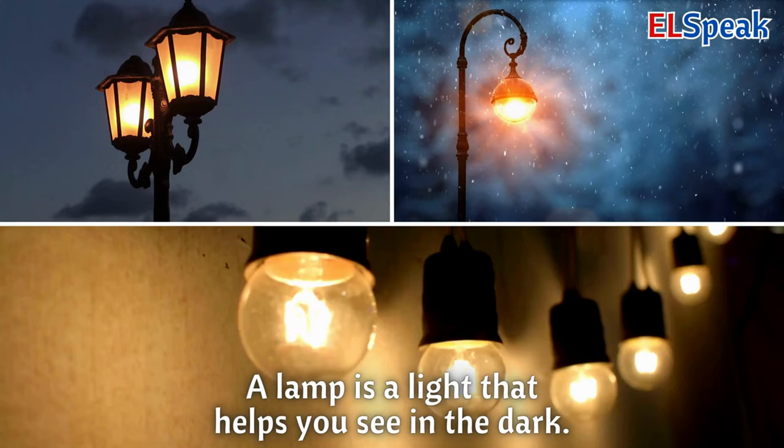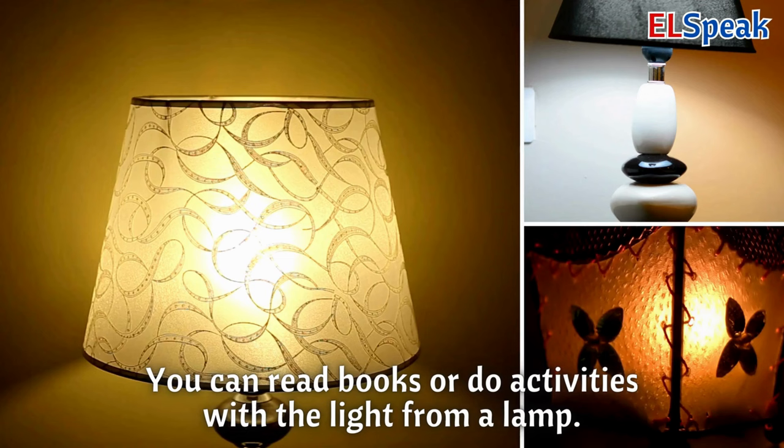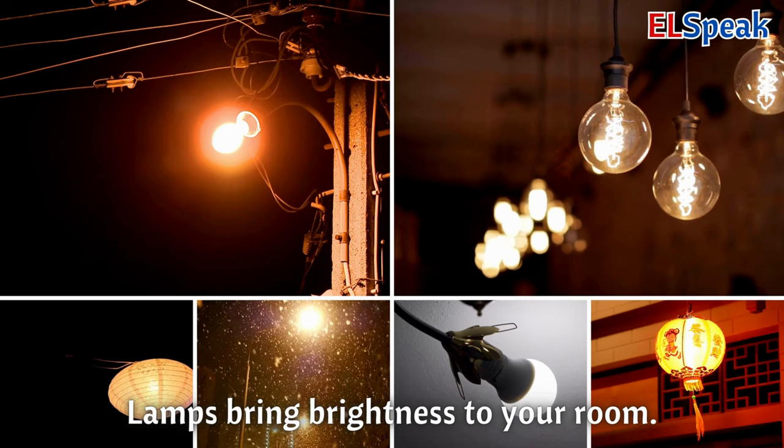Lamp. A lamp is a light that helps you see in the dark. You can read books or do activities with the light from a lamp. Lamps bring brightness to your room.